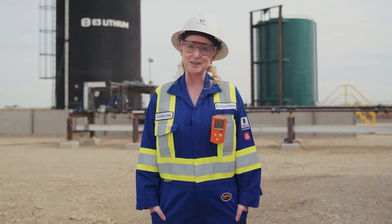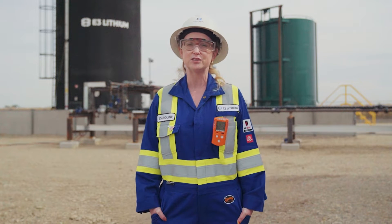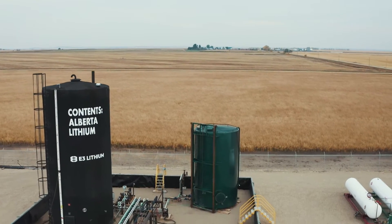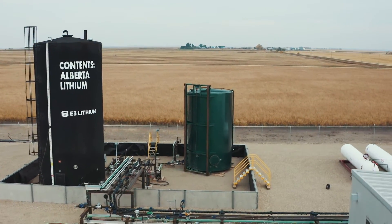The other tank that you can see behind me is the tank where we're storing our lithium-depleted brine — this is where we store the brine after we've extracted all the lithium.